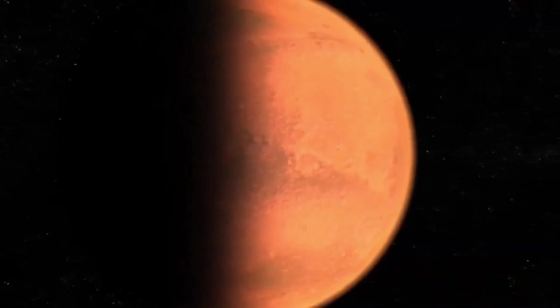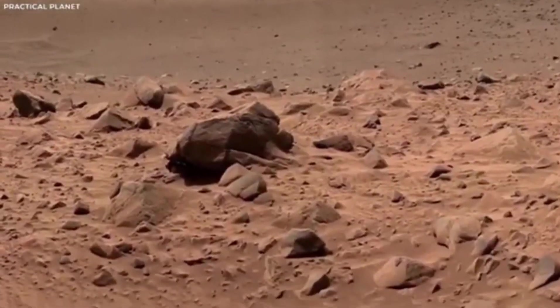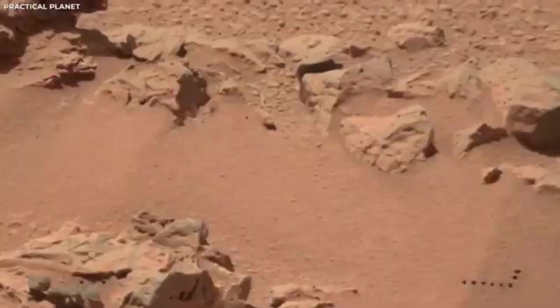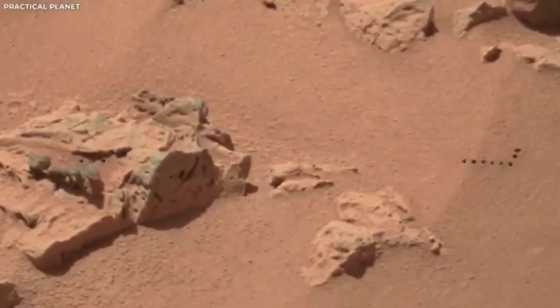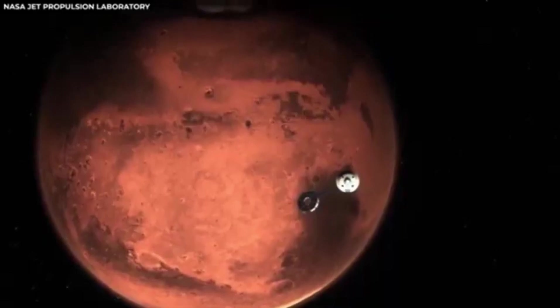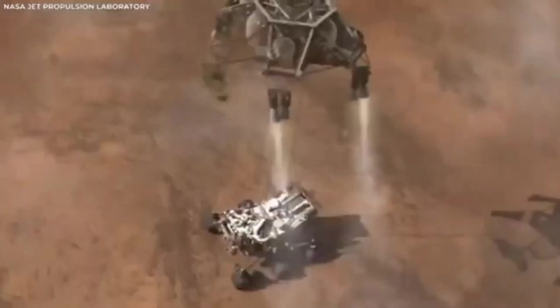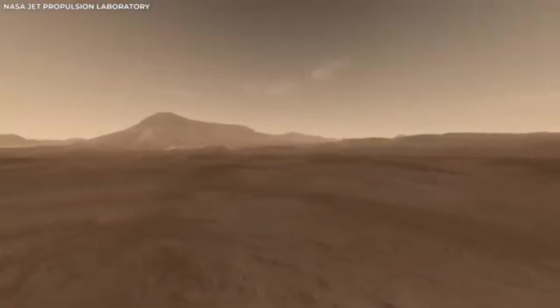The footage from the Mars rover wasn't just for showing off — it was crucial for giving engineers essential data. This helped them figure out how well the landing system worked. The whole process of the rover touching down on Mars was carefully planned. However, dealing with the thin and unpredictable atmosphere of Mars always comes with some uncertainty. Watching the landing in great detail has provided NASA with valuable insights, key to making future space missions even better.